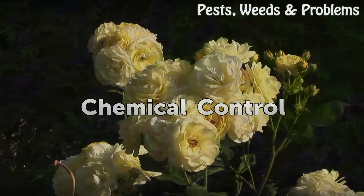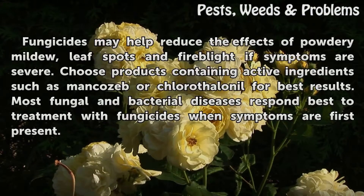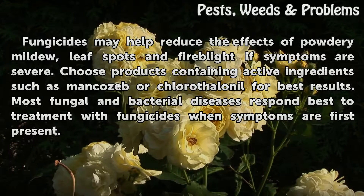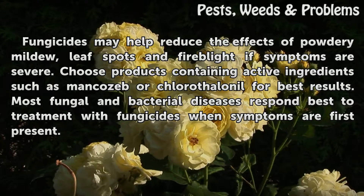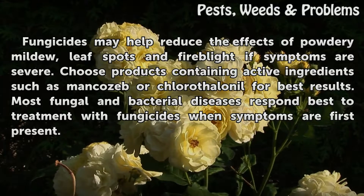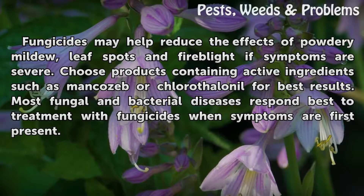Chemical control. Fungicides may help reduce the effects of powdery mildew, leaf spots and fire blight if symptoms are severe. Choose products containing active ingredients such as mancozeb or chlorothalonil for best results. Most fungal and bacterial diseases respond best to treatment with fungicides when symptoms are first present.